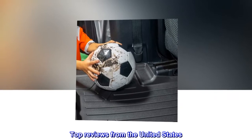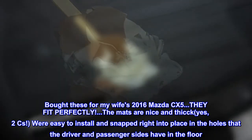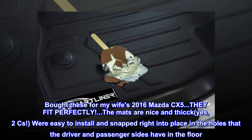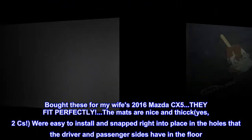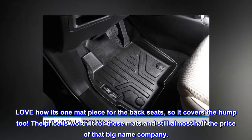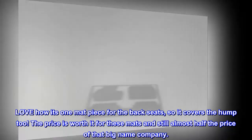Top reviews from the United States — fit perfectly. Bought these for my wife's 2016 Mazda CX-5. They fit perfectly. The mats are nice and thick. Were easy to install and snapped right into place in the holes that the driver and passenger sides have in the floor. Love how it's one mat piece for the back seats, so it covers the hump too. The price is worth it for these mats and still almost half the price of that big name company.